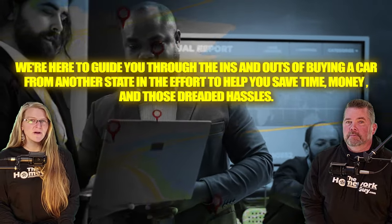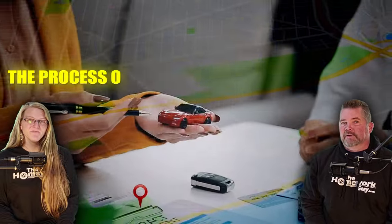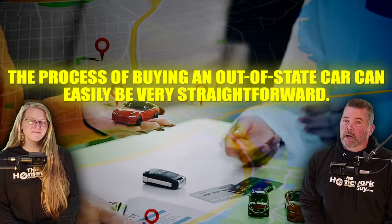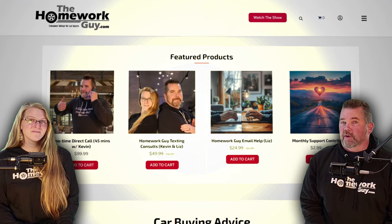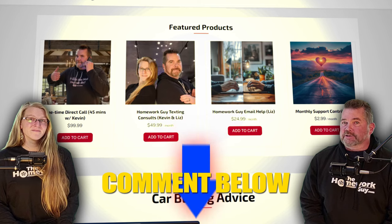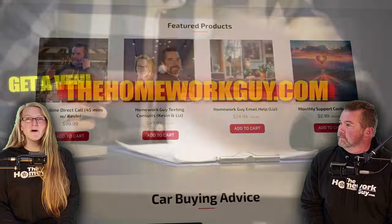We have a special giveaway at the end. The process of buying an out-of-state car can easily be very straightforward, but it can also get ugly if you don't take all the right steps before you leave home. If you have any questions after seeing this show, feel free to comment below or contact us at thehomeworkguy.com. Let's roll!